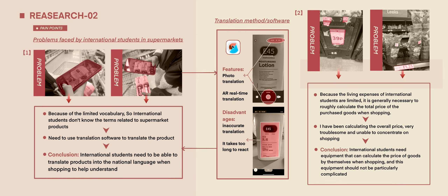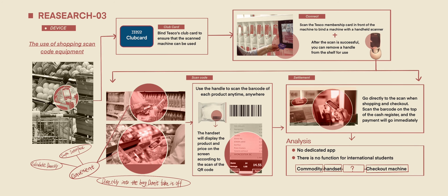The problems we are facing mainly come from language issues — the component names of products cannot actually be translated.